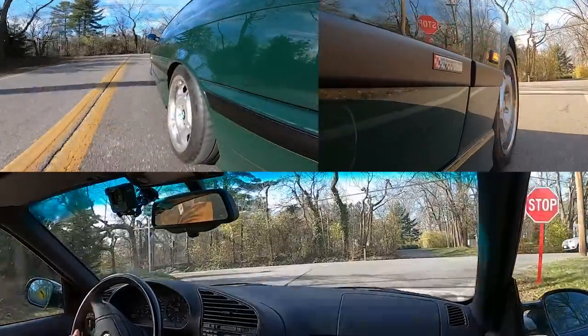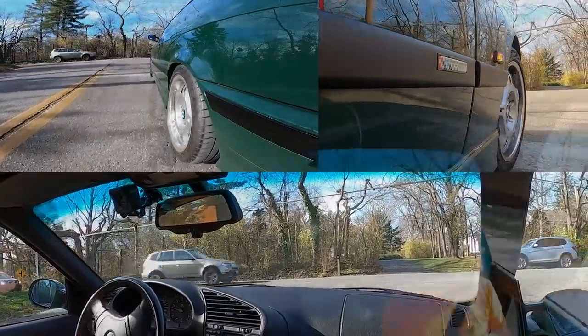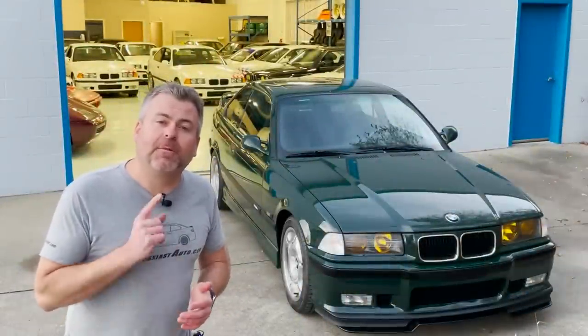M3 GT for the win. GT definitely stands for great times. Eric Keller here, Enthusiast Auto Group. Today we're at EAG Super Secret Warehouse number one, and we're with a very, very special car.